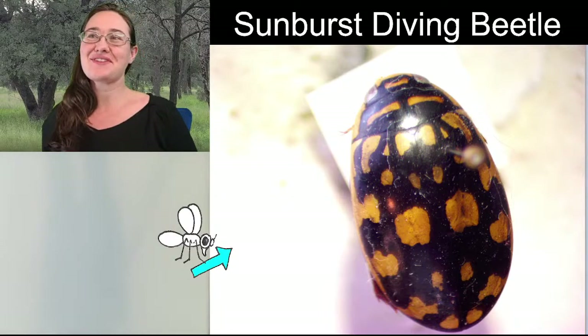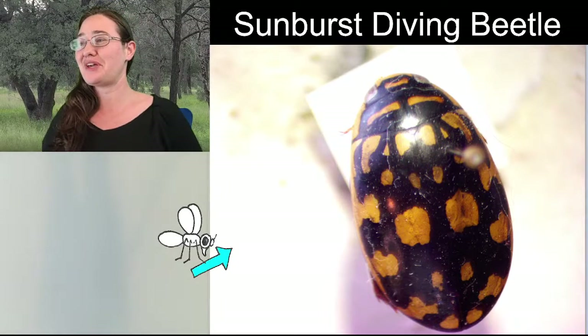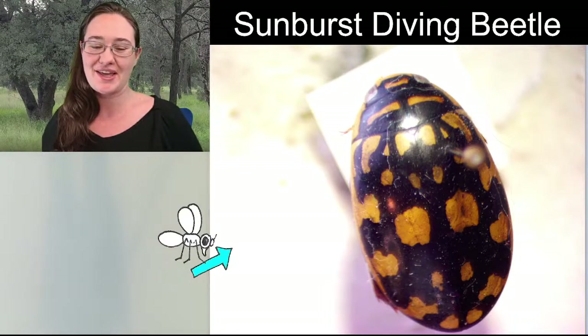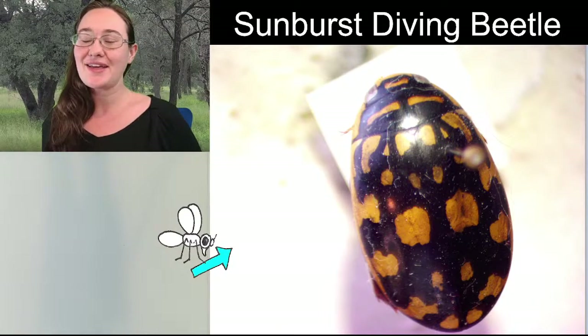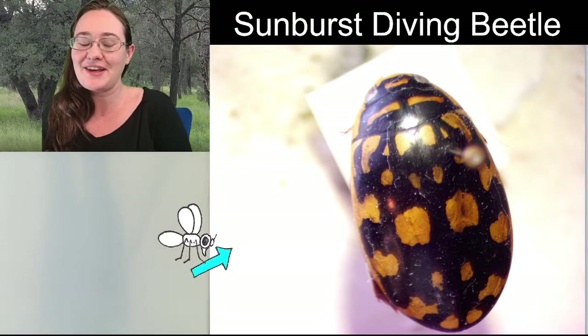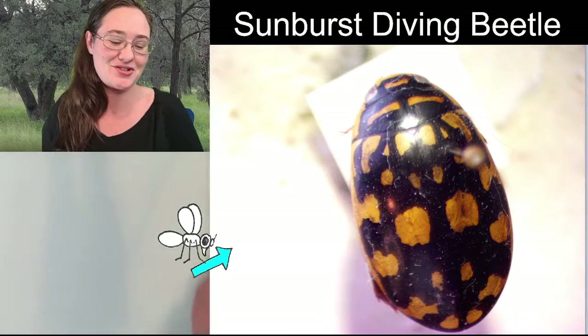Hello ladies and gentlemen, this is Trisha with Insectopia, and I am so sorry that I lost track of time tonight. I guess I sat down on the couch after eating dinner and definitely might have taken a short nap.